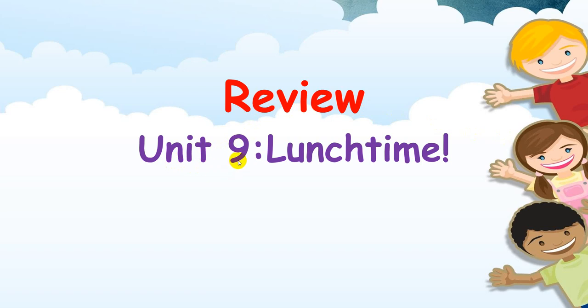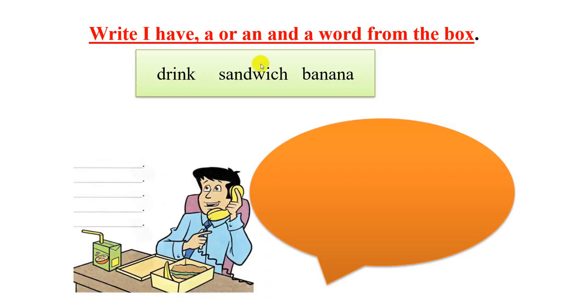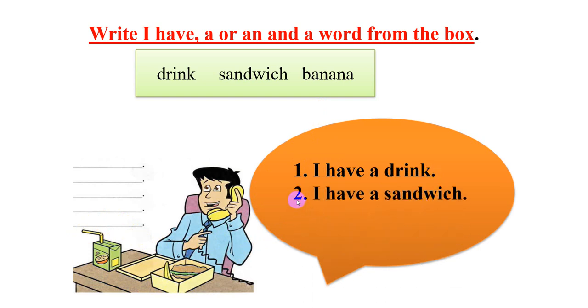Now let's review Unit 9 — lunch time. I have a, a, an, and a word from the box. In the box we have the words: drink, sandwich, and banana. Look at the lunch box. What can you write here? You can write three sentences about the lunch box. The first sentence: I have a drink. Number two: I have a sandwich. And number three: I have a banana.